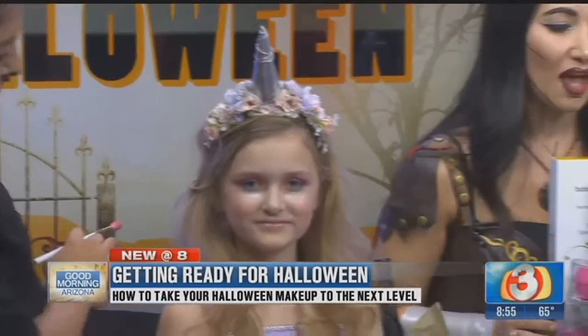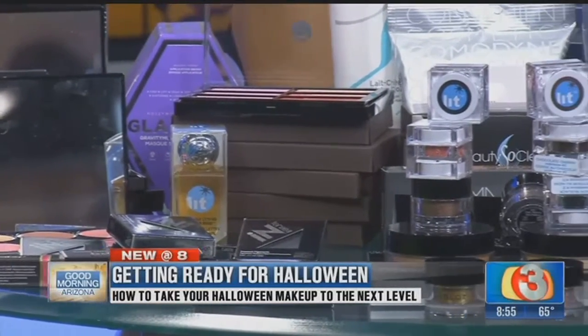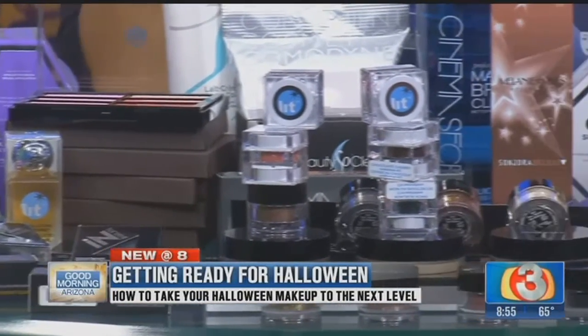Some of the products being used here — we love Inglot, we have Girl Lactic, all types of indie brands that are exclusive to OG Beauty, which you can buy right in OG Beauty in Old Town Scottsdale. She's got a lavender eye and the sparkle underneath, and you can go as much sparkle as you want. For a princess, for a unicorn, any type of fairy — sky's the limit.